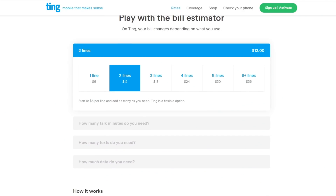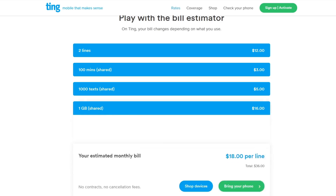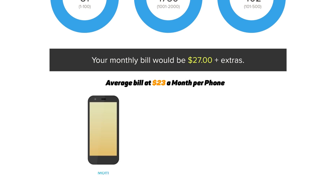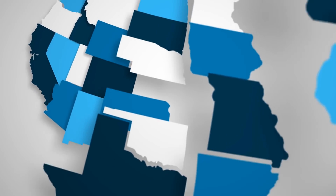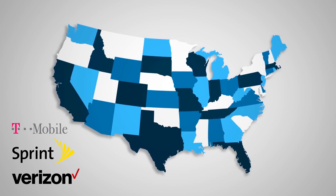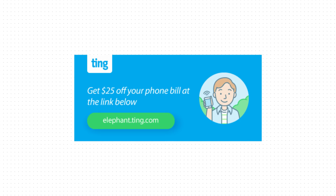This section of the video is supported by TIN, a mobile carrier with no contracts where you pay for what you use. The average TIN bill is just $23 per month per phone, with nationwide LTE coverage on T-Mobile, Sprint, and Verizon. Visit elephant.tin.com to see how much you could save and get a $25 credit to try TIN Mobile with no strings attached.